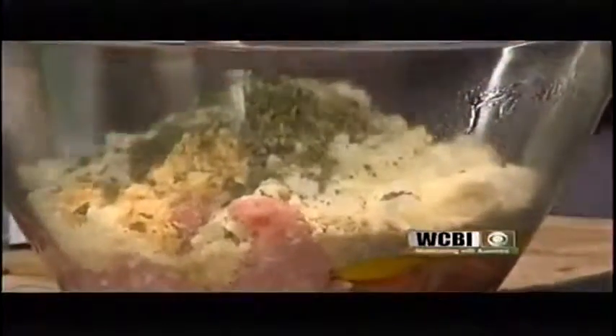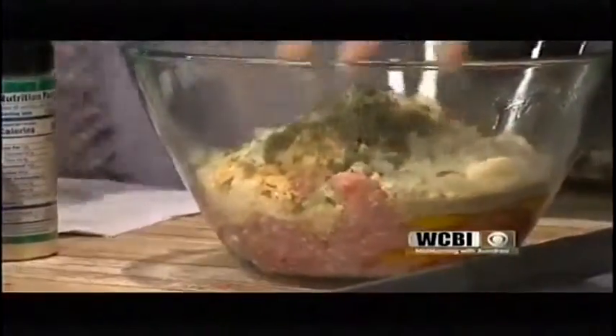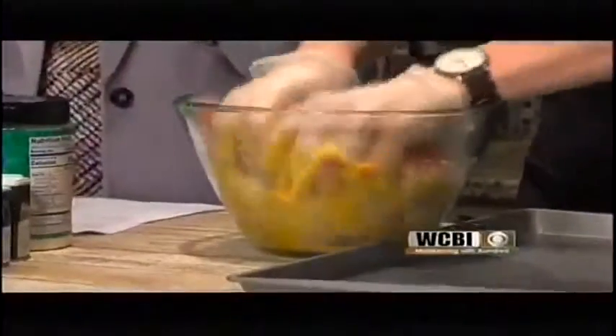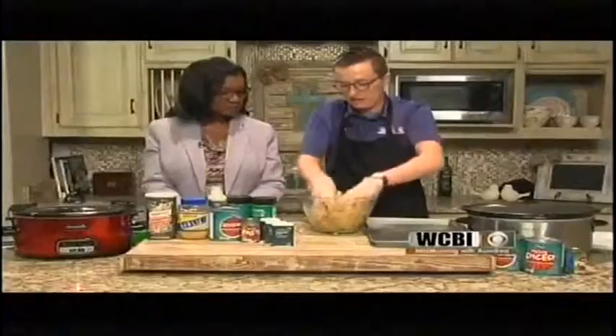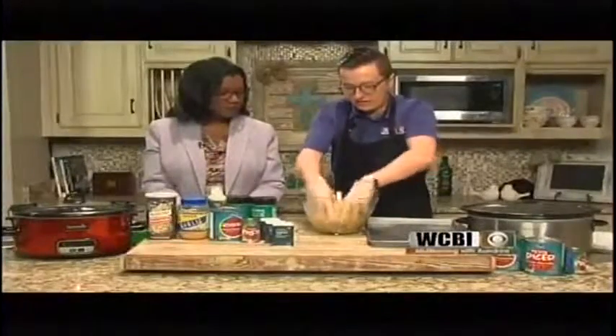I'll pass the eggs your way and use my hands to mix this together — that's the fun part. When I was growing up and my grandmother would make meatloaf, this is how she would mix it up, just like this with her hands. You know, it almost looks like a meatloaf, and you could probably get away with cooking it as a meatloaf, but I want to mix it until everything gets nice and combined together.